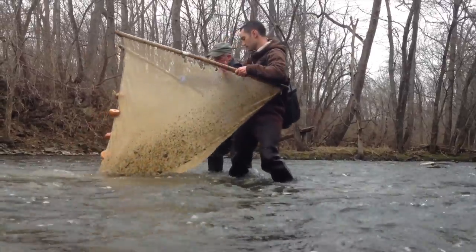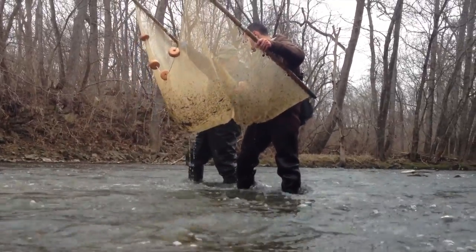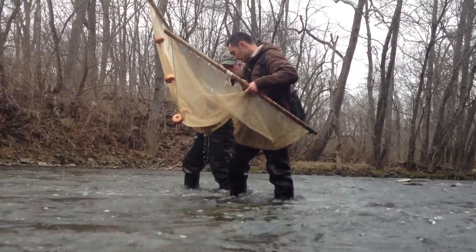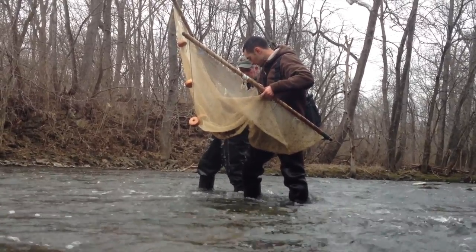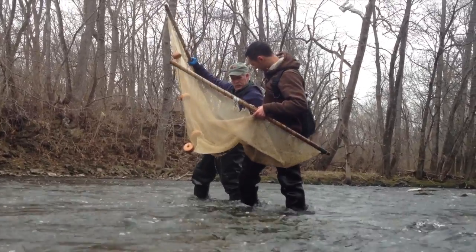The bright colorations of the male fish are to attract females and potentially let other males know that they're there when they stake out territories. It makes them visible to one another too, not just to the females. It's probably a combination of those two things.